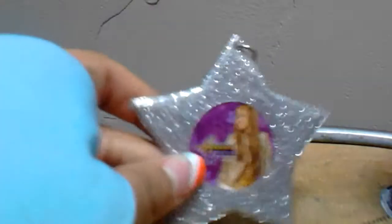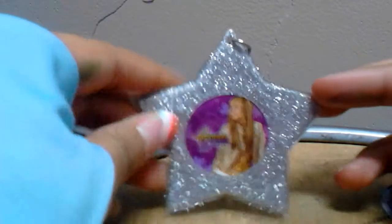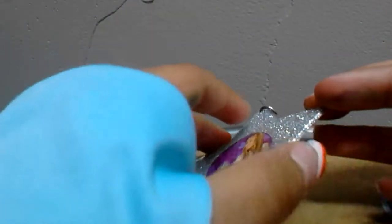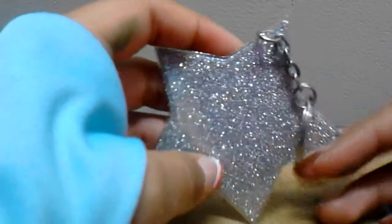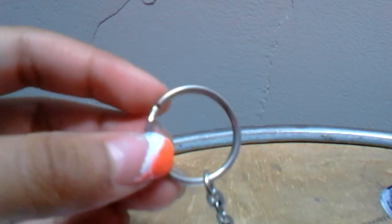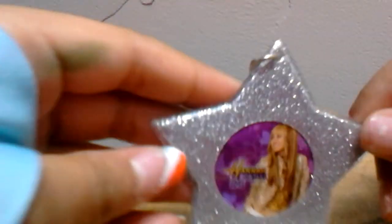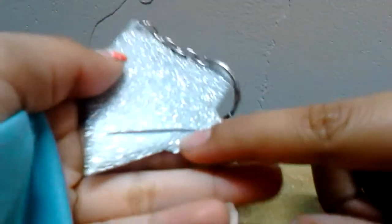Then there is this cute Hannah Montana little keychain - it's a star and it's really sparkly. It has a little handle so you could put it on your backpack or on your keys. It has a cute picture of Hannah Montana and it says Hannah Montana. Over here you could slide your own picture in, so you could take out the Hannah Montana picture and put yours in. I think this is really really cute.